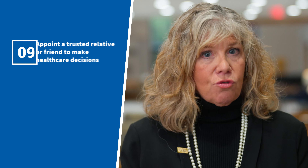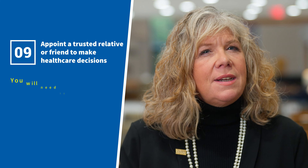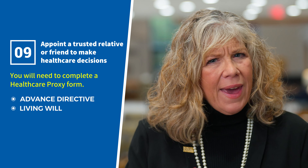Nine, appoint a trusted relative or a friend to make health care decisions if you lose the ability to make those decisions yourself. To select that person you will need to complete a health care proxy form, or you may specify your preferences for your care in an advanced directive or a living will. If you have any of these documents, please bring a copy.